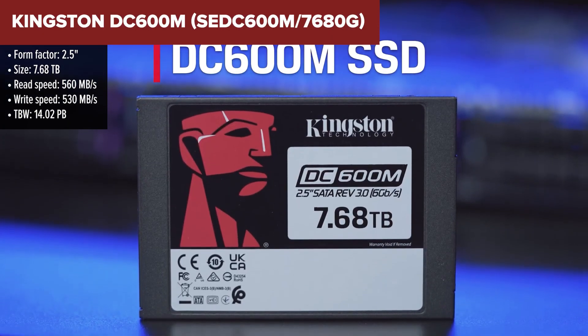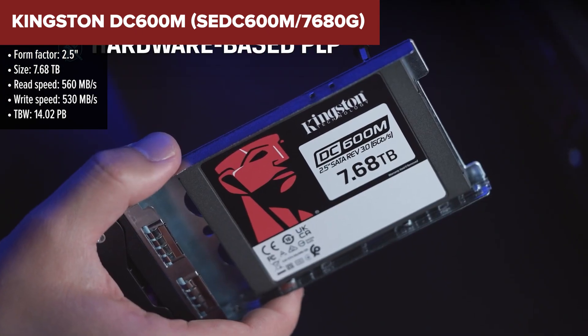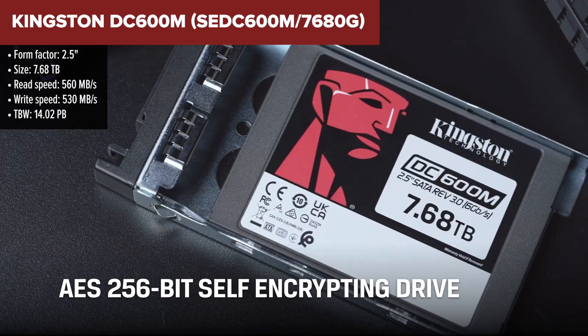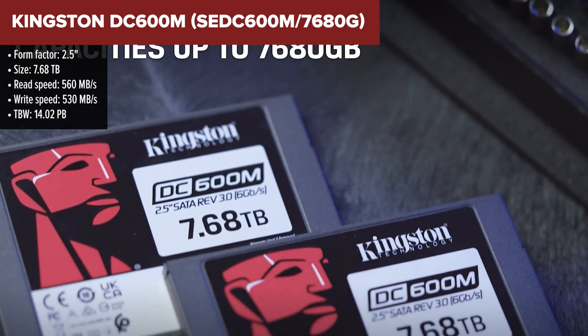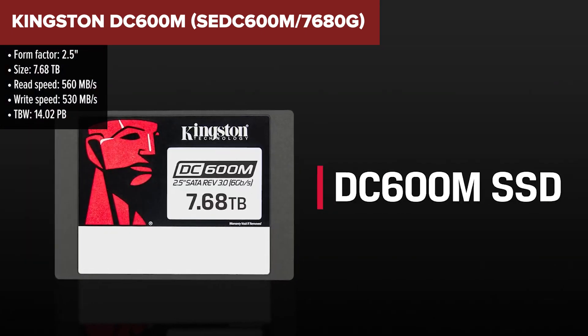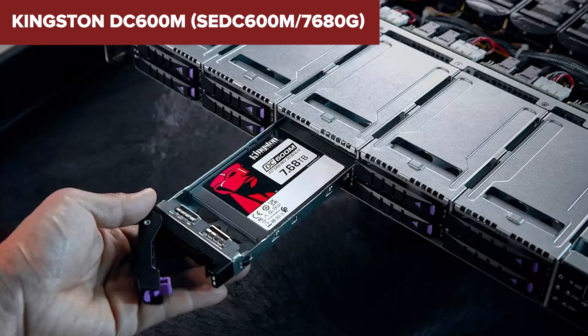Kingston's DC600M SSD is optimized for mixed-use workloads in data center environments, ideal for handling balanced read and write operations. This SSD stands out with its high endurance and power loss protection, ensuring reliability and data safety in server setups. It is designed for sustained performance with steady I/O speeds and low latency, essential for enterprise applications.